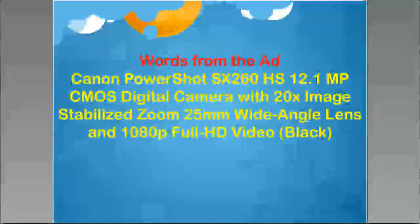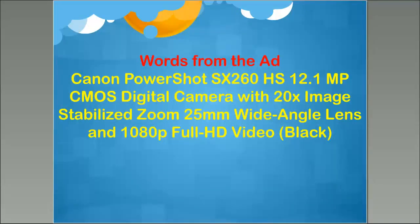Here's the first ad: a Canon PowerShot SX260HS, 12.1 MP CMOS digital camera with 20x image stabilized zoom, 25mm wide angle lens, and 1080p full HD video, in black. Now we're going to translate that into English. This particular camera cost $469 new. If I were going to spend $469 on a camera, I would not buy this one, because today you can buy a 20 megapixel camera for that price — about twice the resolution. Technology moves on, and this was a fairly average camera of its time.